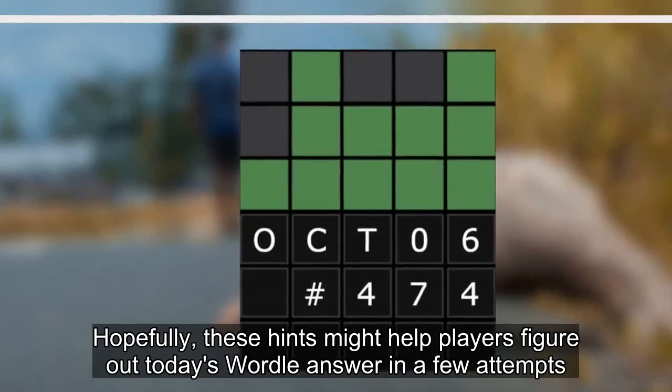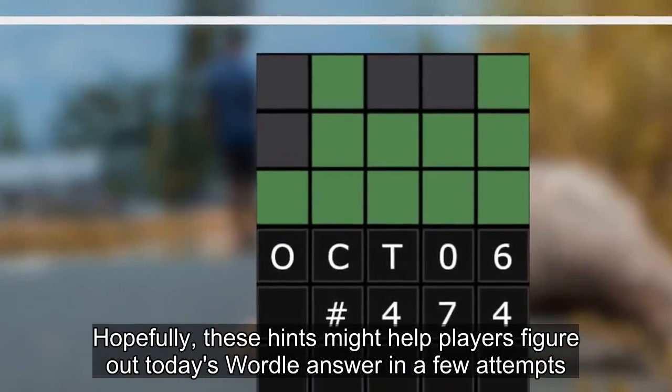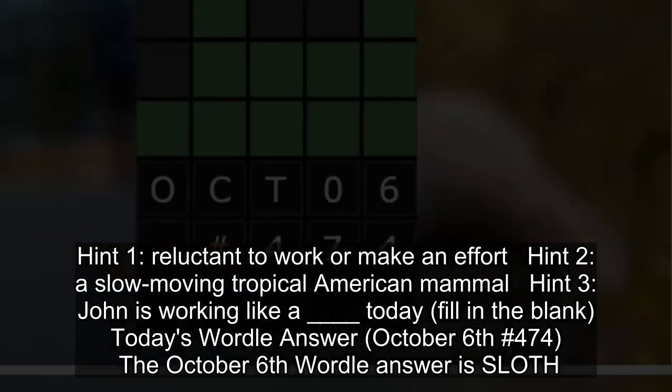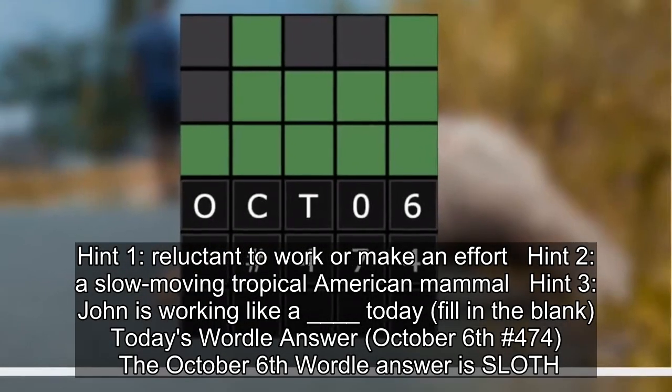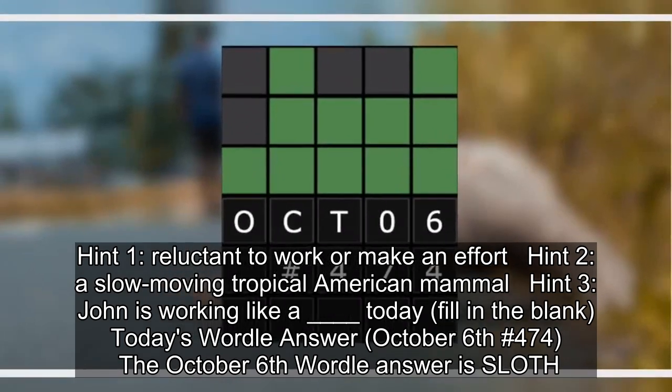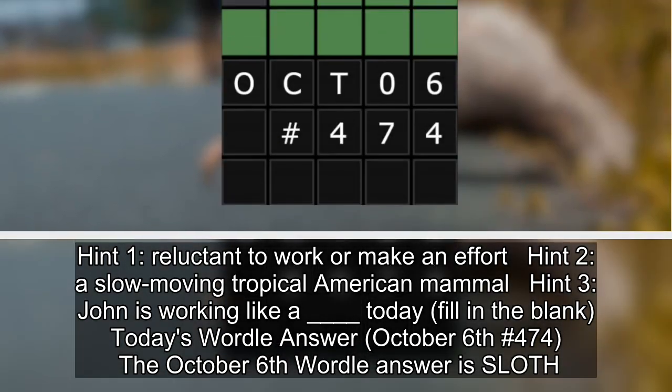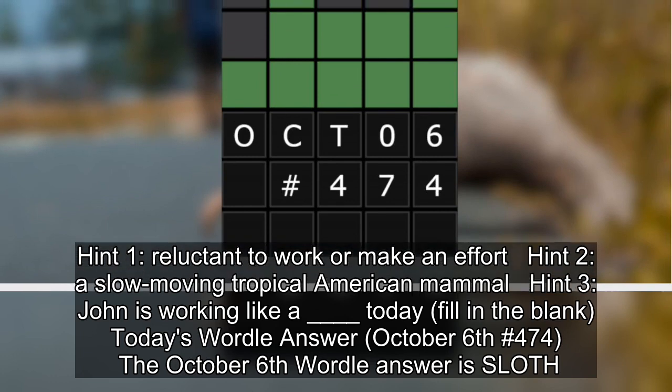Hopefully, these hints might help players figure out today's Wordle answer in a few attempts. Hint 1: Reluctant to work or make an effort. Hint 2: A slow-moving tropical American mammal. Hint 3: "John is working like a ___ today" — fill in the blank. Today's Wordle answer, October 6, number 474, is SLOTH.